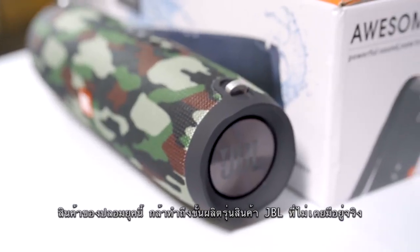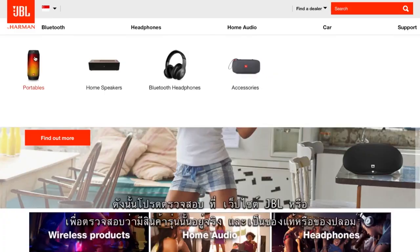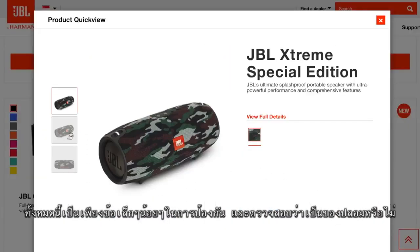Bogus products: those making counterfeits have taken it one step further and started making JBL products that do not even exist. Always check with the official JBL website to see if they are authentic models.